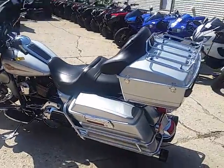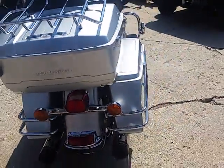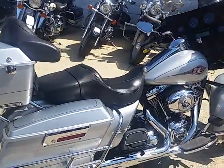It's ApprovalPowerSports.com, and I'm going to have to say I think we are the used Harley Davidson headquarters of the Midwest. We've got 200, 220 used Harleys in here right now, and we've got another semi-load getting unloaded as we do this video.